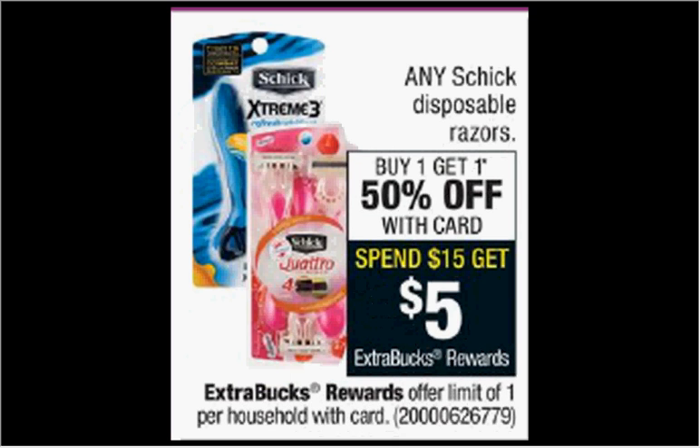Any Schick disposable razors are buy one, get the second one 50% off. Plus, when you spend $15, you'll get $5 back as an extra care buck. If you get two of the four-count Quattro U's that are $10.79 and use two of the $3 off coupons from coupons.com, you'll pay $10.20 out of pocket, get the $5 back. It'll be like getting each one for $2.60.